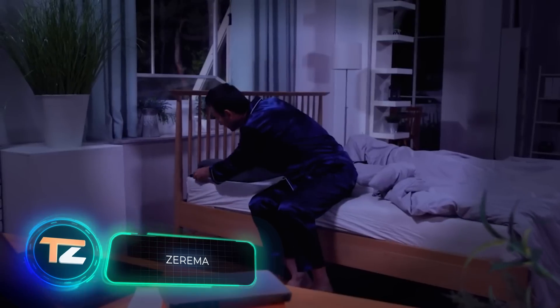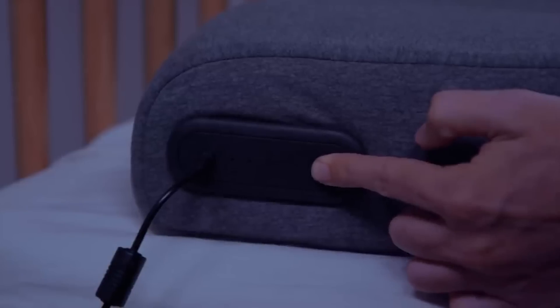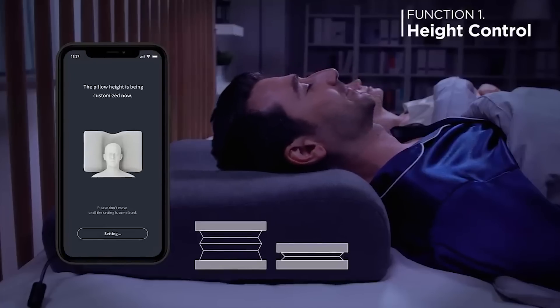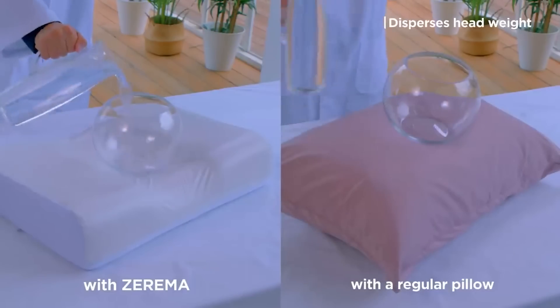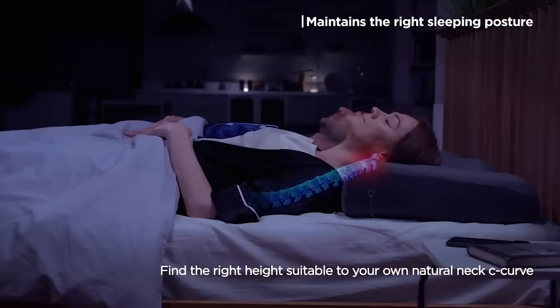Zarema. Your productivity and well-being during the day depend very much on the quality of your sleep. That's why the American company Maytel recommends replacing your pillows with their innovative product. Zarema is a smart pillow with a rather impressive list of useful functions.